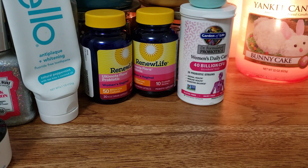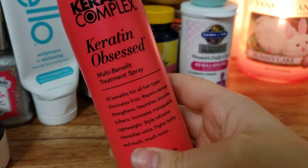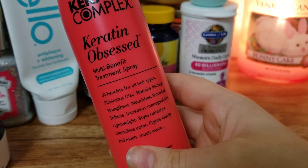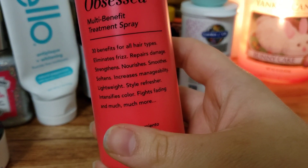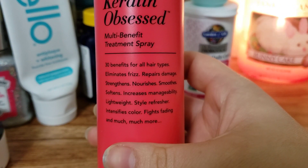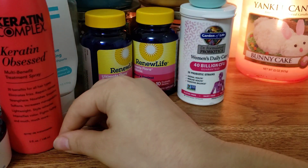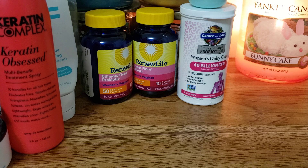Next up I have a hair product. My boyfriend's mom has a salon so I get some hair products from her, which is awesome. This is the Keratin Complex Keratin Obsessed Multi-Benefit Treatment Spray. It has so many things for your hair - it makes it really healthy. I just like it.